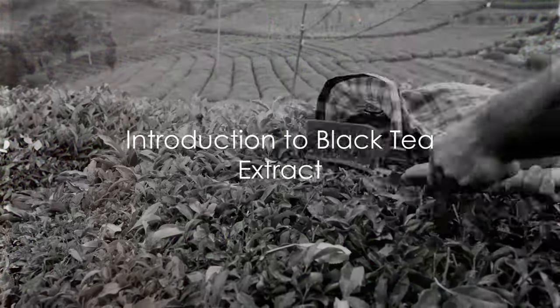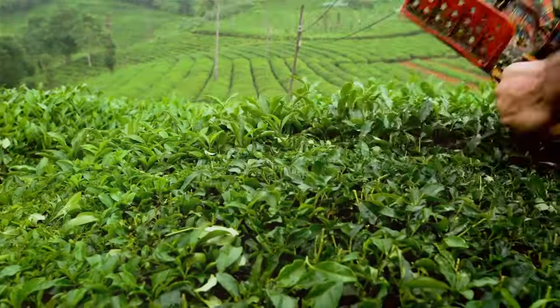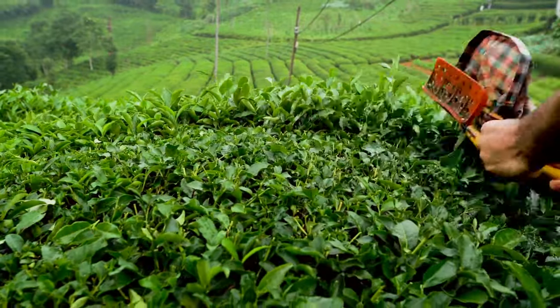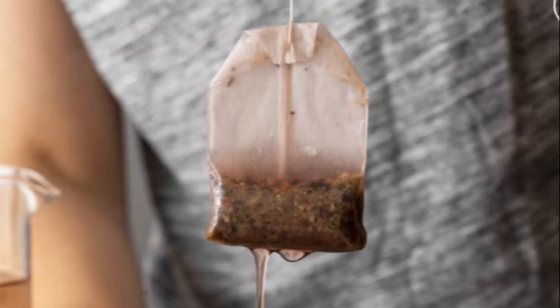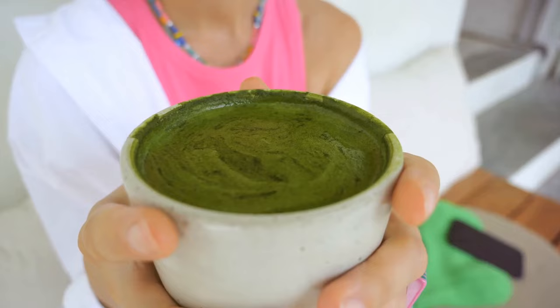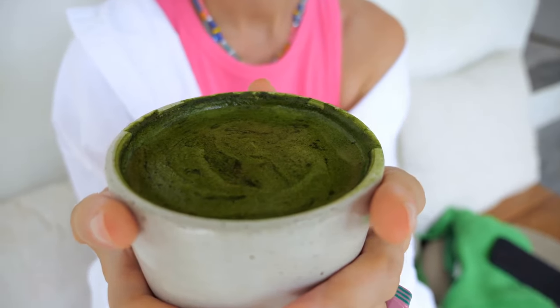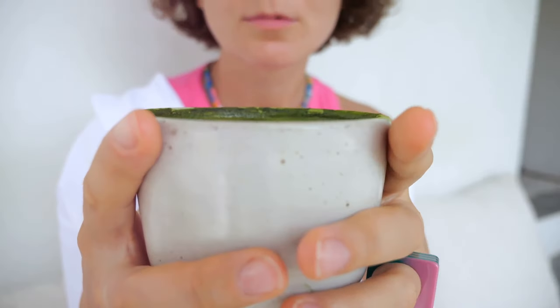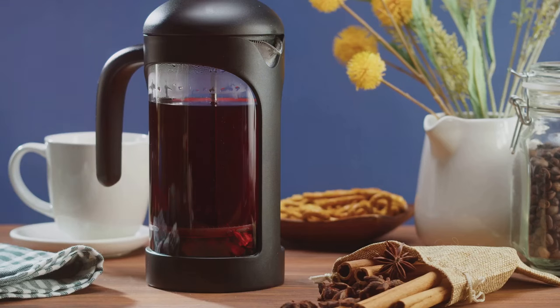What is black tea extract? Black tea extract is a concentrated form of the compounds found in black tea, which is made from the camellia sinensis plant. The extract is commonly used for its potential health benefits and as a supplement in a variety of products.